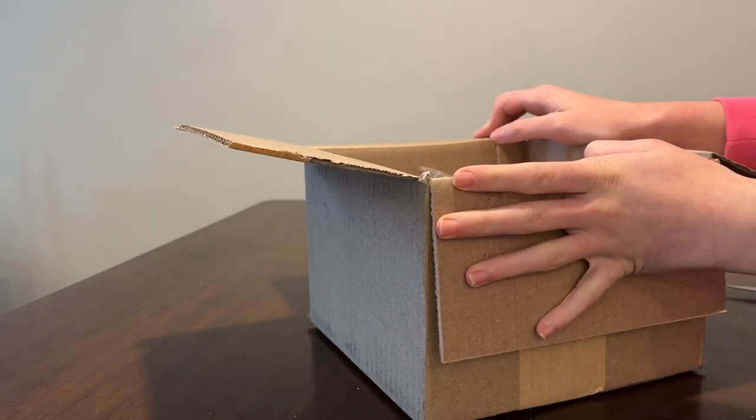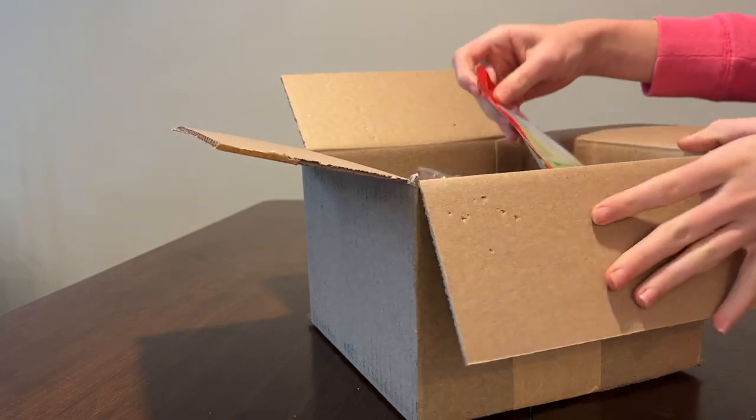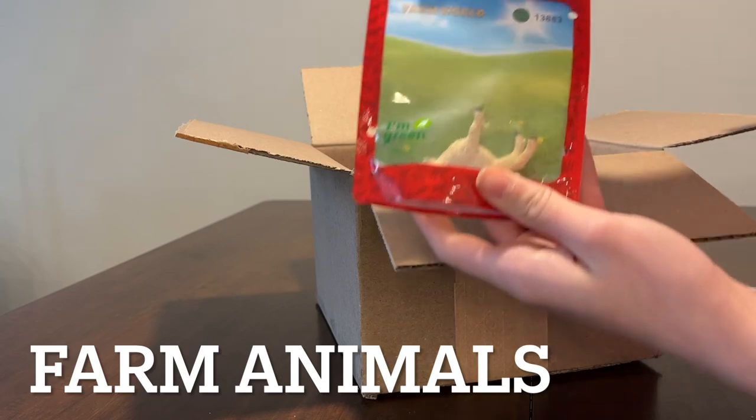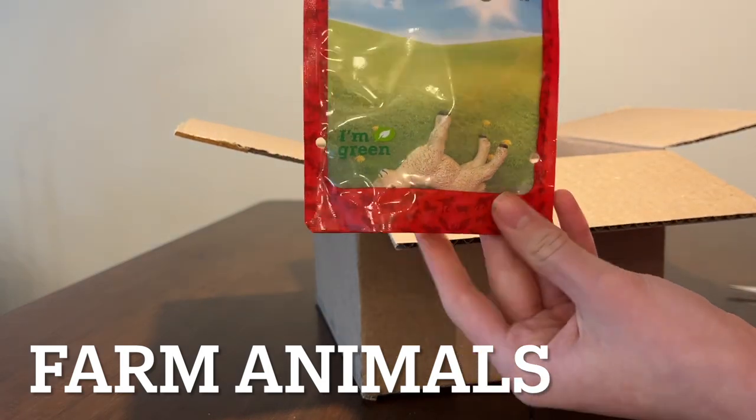I'm going to be starting with the farm animal — we only have one. It is this super cute lamb. He is so small.